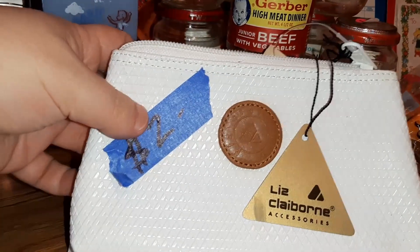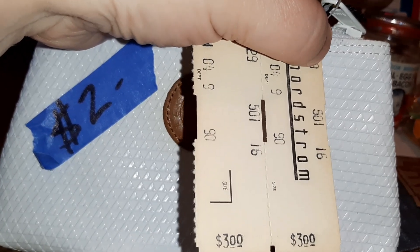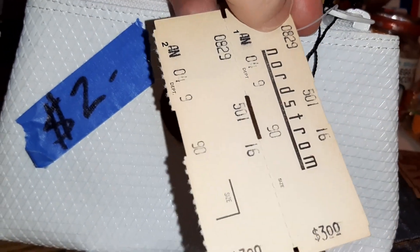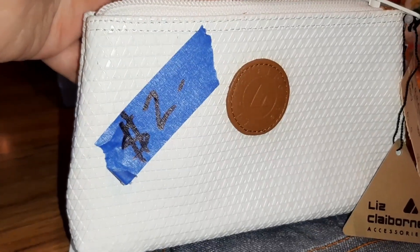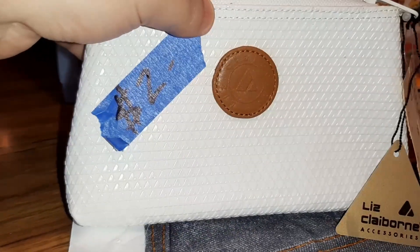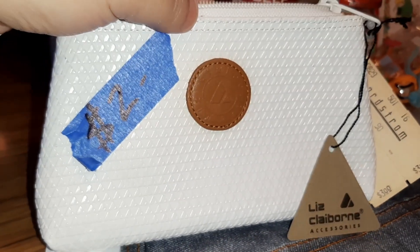She also had a Liz Claiborne just like a little makeup bag - it was kind of a random find but I picked it up anyway. It was two bucks, still had the original tags and the original price on it of three dollars. This must be a really old one. I really really wanted a Liz Claiborne purse when I was in junior high - I did a lot of babysitting so I could afford to get one and they were sixty-five dollars, and that's what all the girls had.